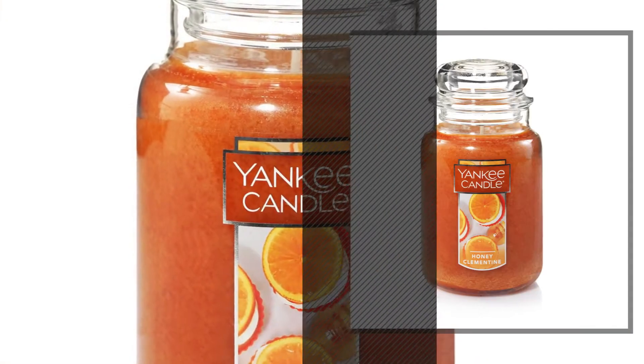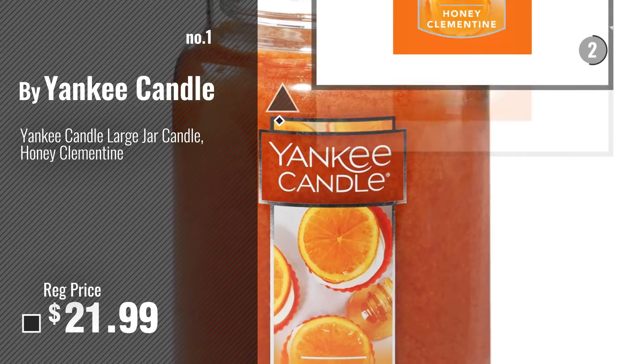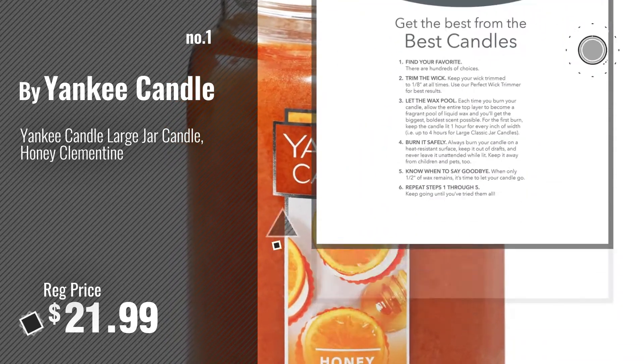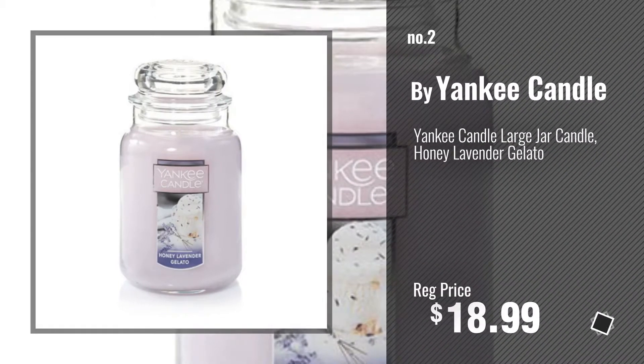Number 1, Most Popular by Yankee Candle. Watch this video, choose your favorite. Number 2, Another Great Product by Yankee Candle.